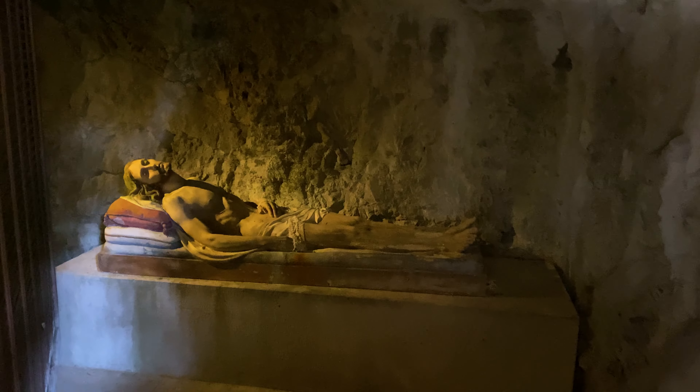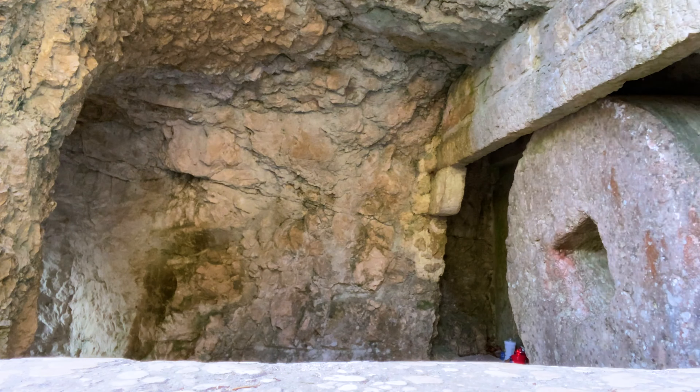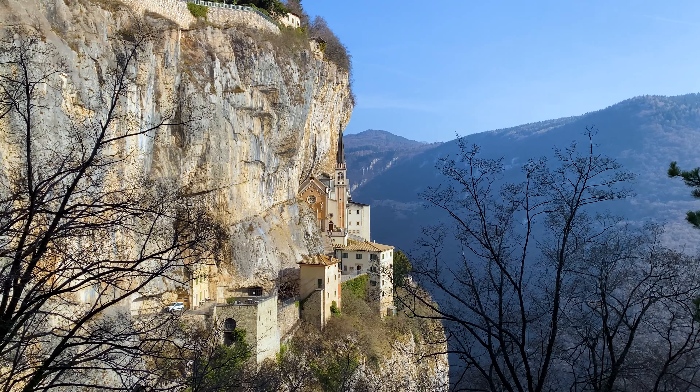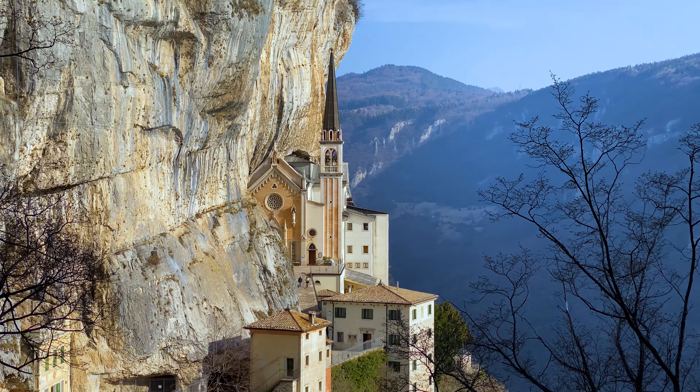The Madonna della Corona is one of the more unique sanctuaries I've been to. It was constructed in the year 1530, roughly 2,000 feet above sea level against the vertical cliff face of Mount Baldo. Its unique location makes it far too secluded to simply drive up to.